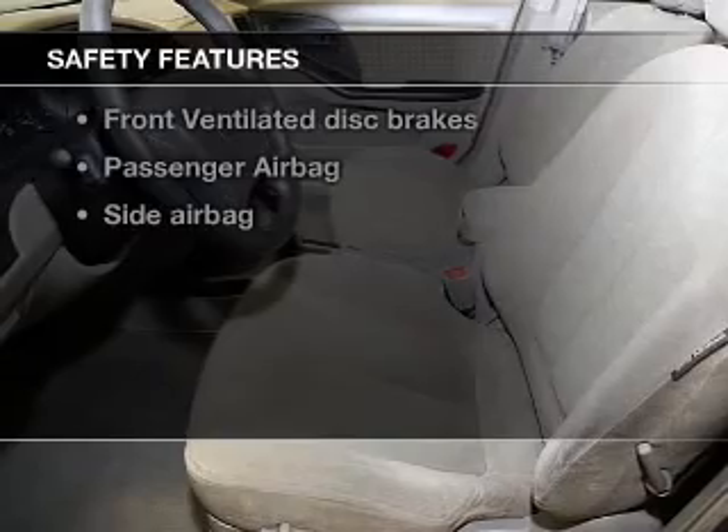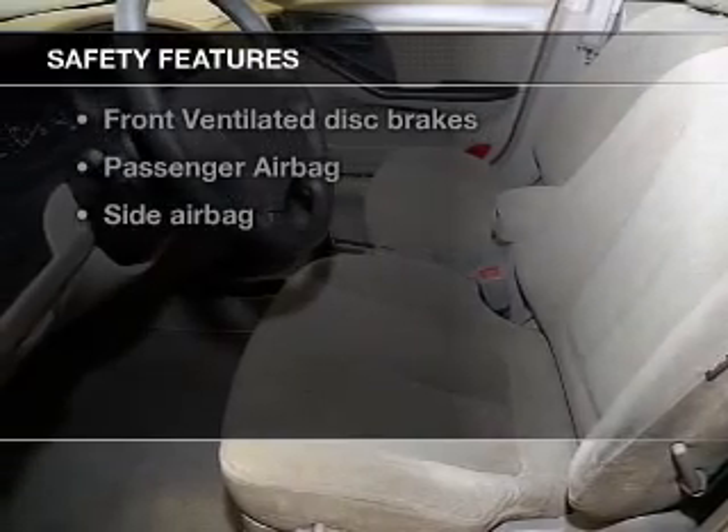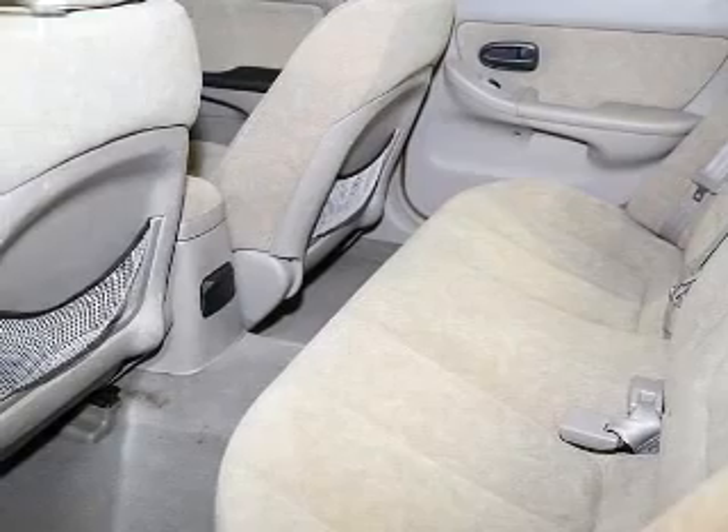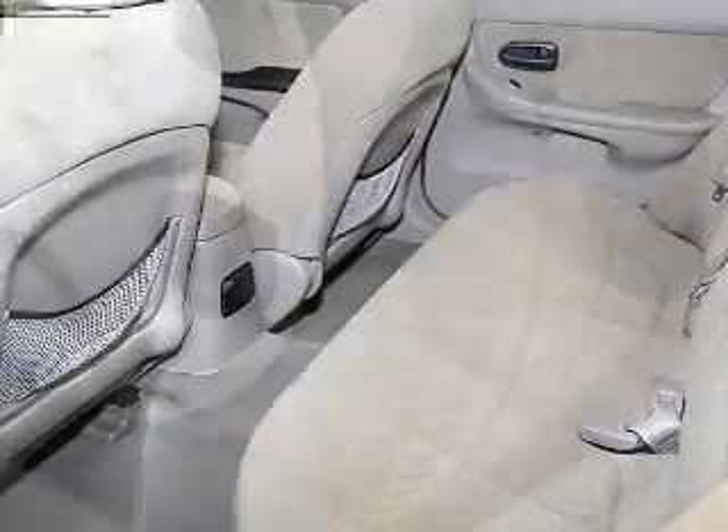If safety is a high priority, rest assured knowing these top safety components are included: front ventilated disc brakes, passenger airbag, side airbag, and independent suspension.